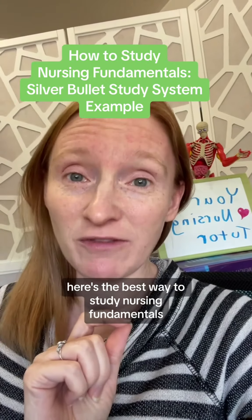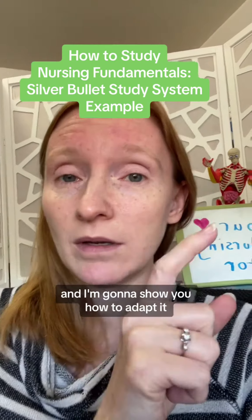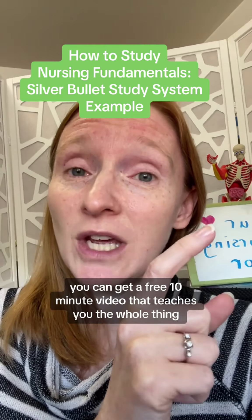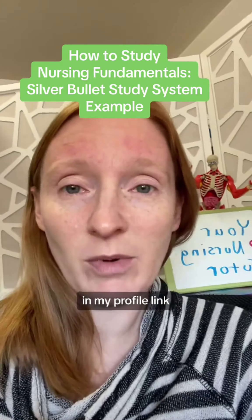Here's the best way to study nursing fundamentals. Of course, it's using the Silver Bullet Study System, and I'm going to show you how to adapt it. If you don't already know my Silver Bullet Study System, you can get a free 10-minute video that teaches you the whole thing — all four steps — plus a download you can use to remind you while you're studying, in my profile link.